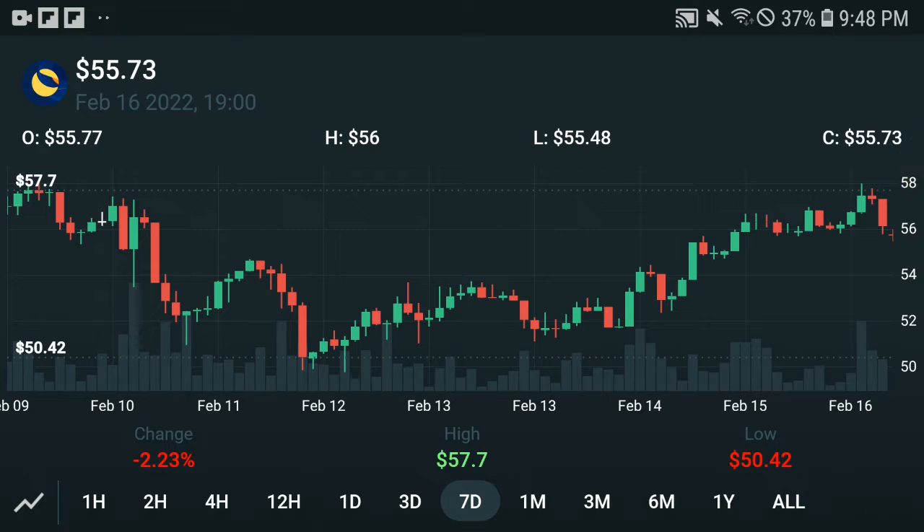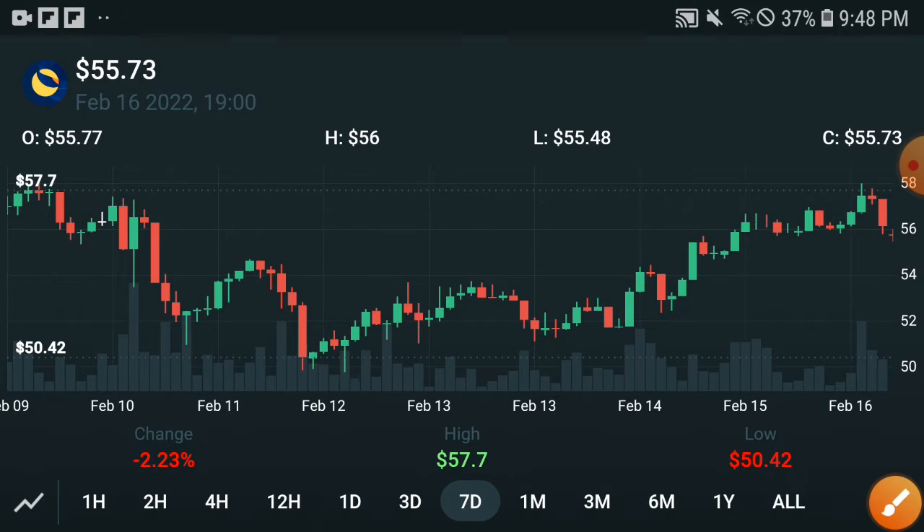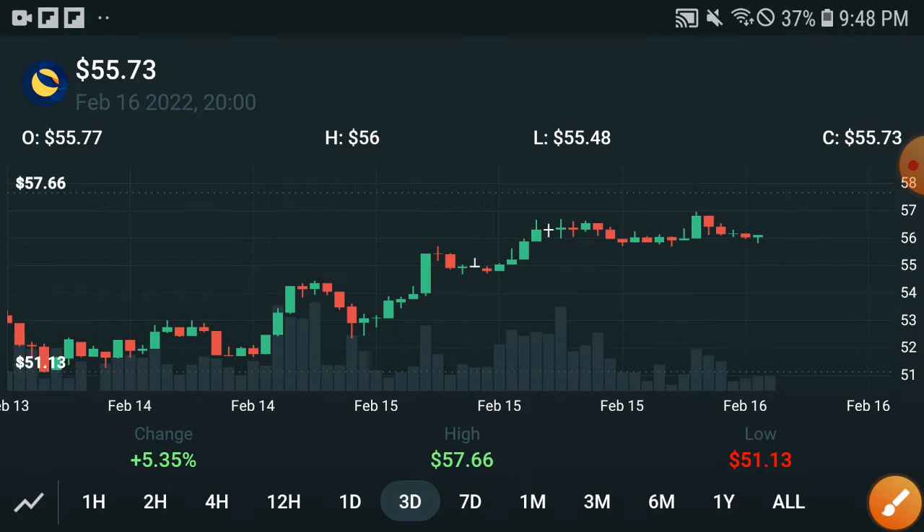As you can see from the last seven days, after a dump they will pump up. In the last seven days the change has been positive, and in the last three days, my friends, it has totally gone positive.